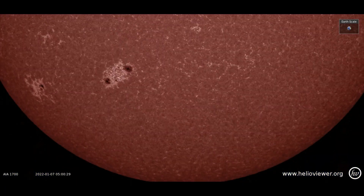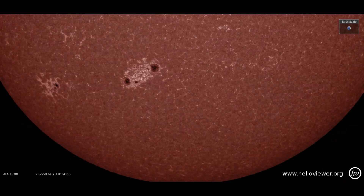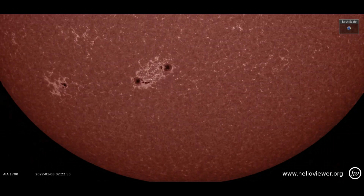Seen through the SDO 1700 filter are sunspot regions 2924 and 2925 as they rotate earth-facing.